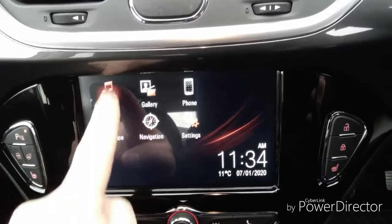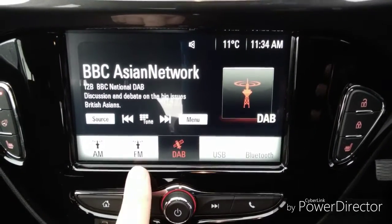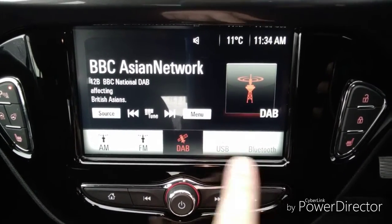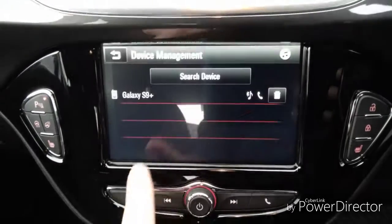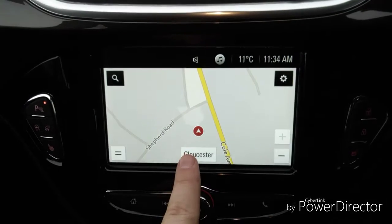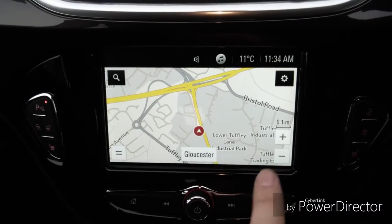An entertainment system which features DAB, FM and AM radio, along with USB and Bluetooth connectivity. We also have mobile phone connectivity — connect your mobile phone without taking your eyes off the wheel. Satellite navigation helps you get to your destination quicker and easier.